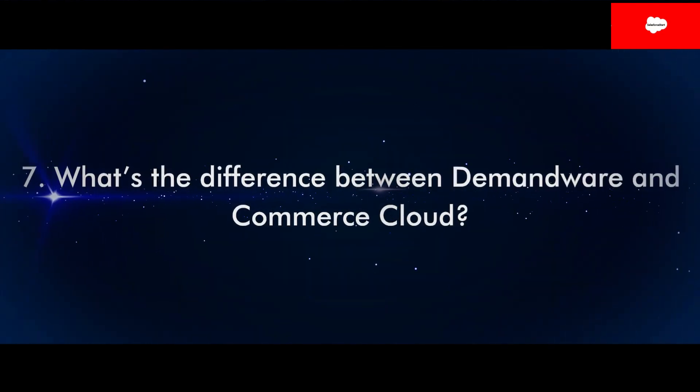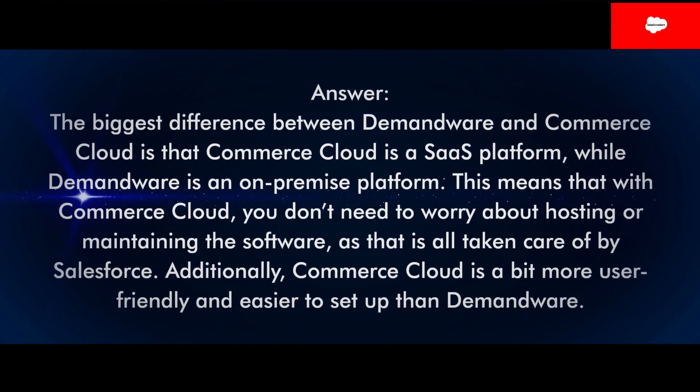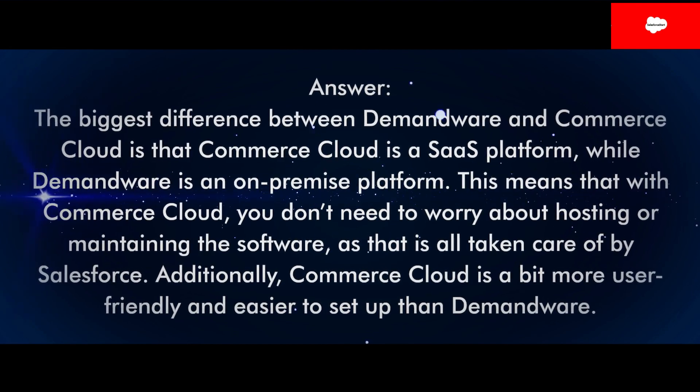Question 7: What's the difference between Demandware and Commerce Cloud? Answer: The biggest difference between Demandware and Commerce Cloud is that Commerce Cloud is a SaaS platform, while Demandware is an on-premise platform. This means that with Commerce Cloud, you don't need to worry about hosting or maintaining the software, as that is all taken care of by Salesforce. Additionally, Commerce Cloud is a bit more user-friendly and easier to set up than Demandware.